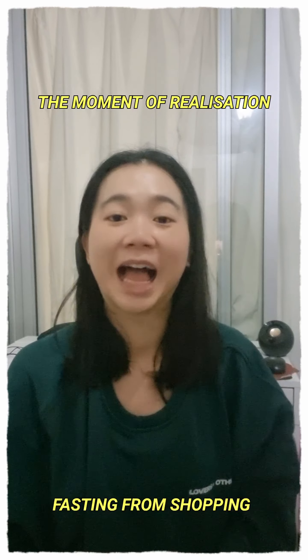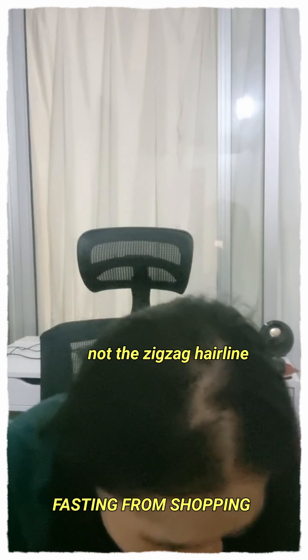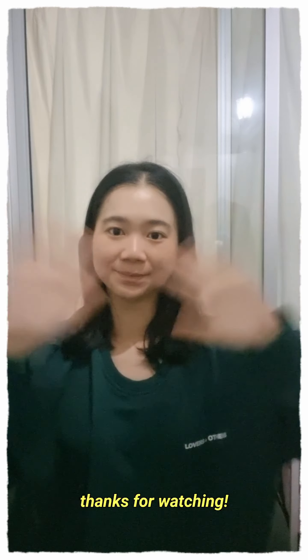Anyway, thank you guys for watching my vlog. Hope you guys liked my Impression Affair haul and stay tuned for more hauls. In this season of Lent, I am going to be fasting from shopping, so please don't anticipate seeing any hauls for the next couple of months — hopefully within the next 3 months. Thank you guys for watching. Bye!